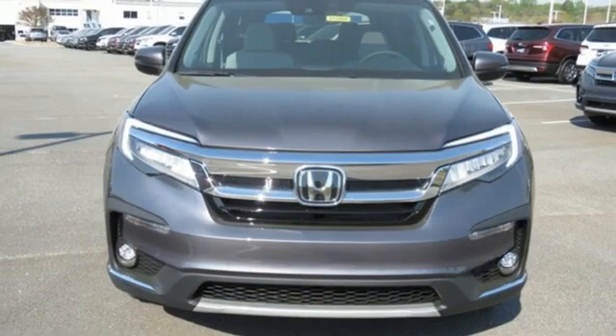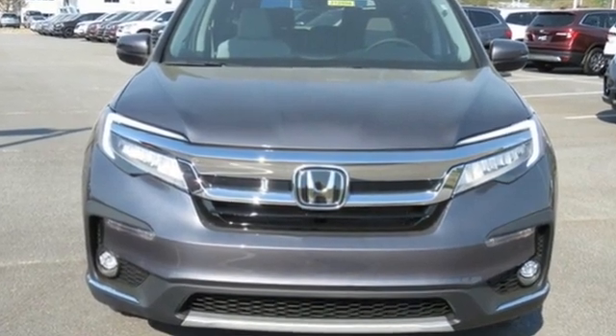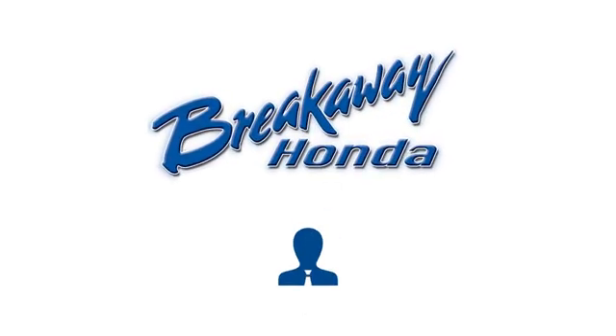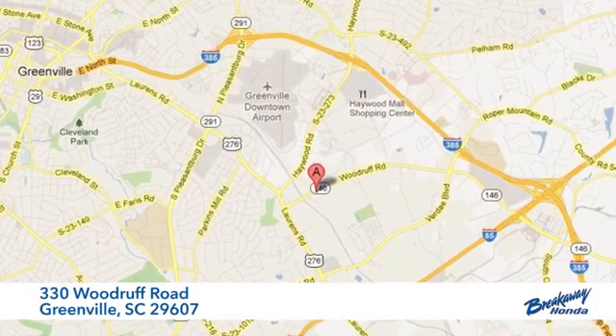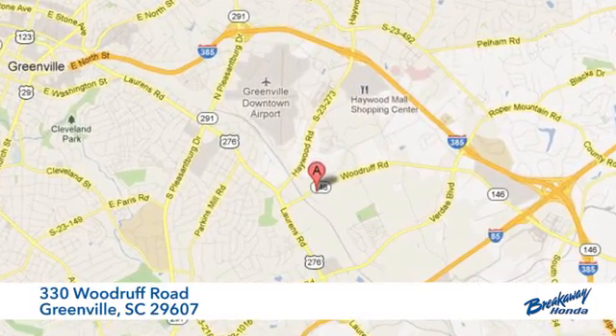It's a Honda, so longevity comes standard. See what it can do for you when you take it for a test drive. Call, click, or stop in today. We're conveniently located at 330 Woodruff Road in Greenville, South Carolina.